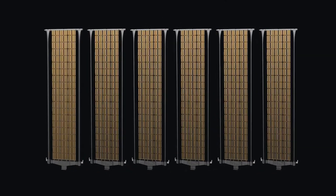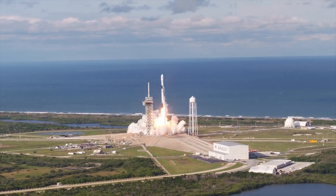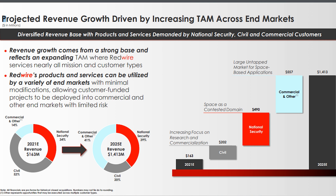ROSA technology is being used for both space stations and space probes. I like how simple and easy to use the ROSA technology is. Because of the lowering cost to access space, industry growth will accelerate, which will increase the demand for using this technology. As more space stations, space probes, and satellites are being built, Redwire will serve more customers and increase its revenue. By 2025, the company expects revenue to have grown to around $1.4 billion.